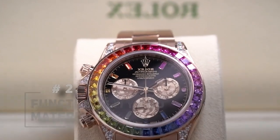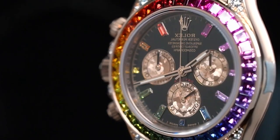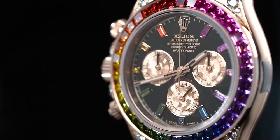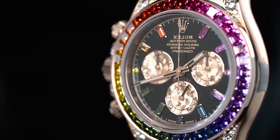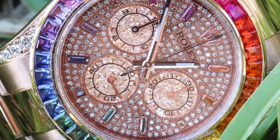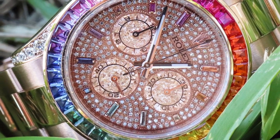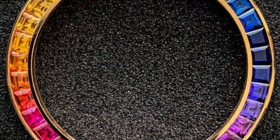Functionality and material. The case is water-resistant to 100 meters. The hour and minute hands have blue luminous material, and the sturdy oyster bracelet is equipped with the Oysterlock safety folding clasp, despite the abundance of gemstones. The Rolex automatic in-house caliber 4130 keeps the watch ticking inside the case, and the watch also has a 72-hour power reserve.